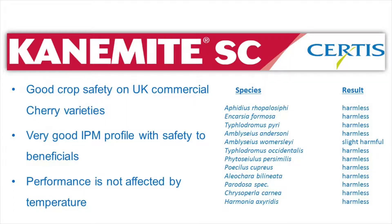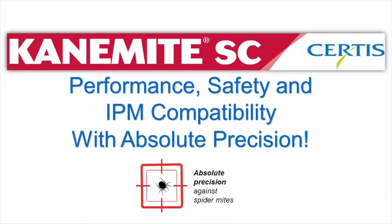Canamite also has a very good IPM profile and safety to beneficials, which makes it perfect within IPM strategies in fruit crops where absolute precision is required.